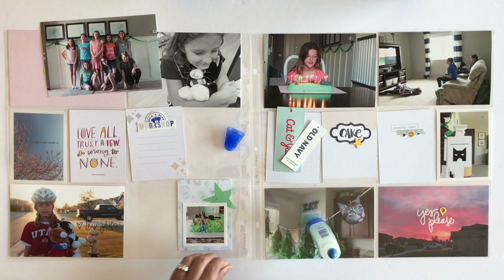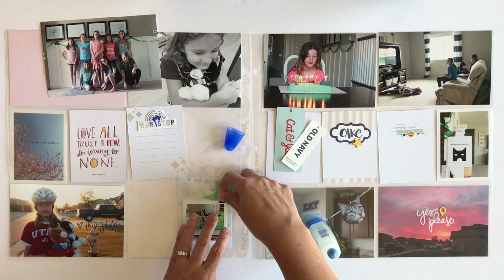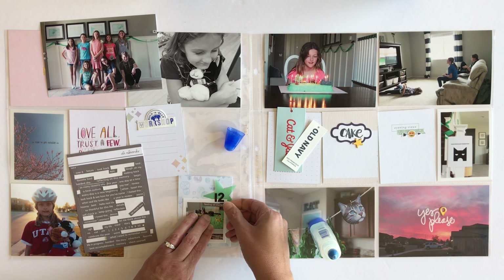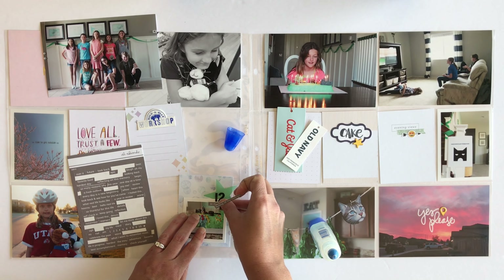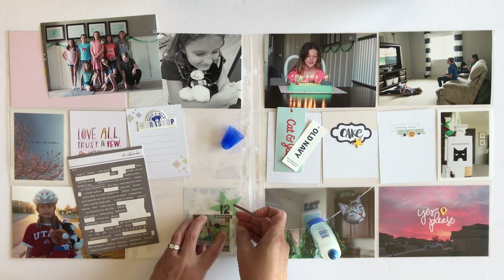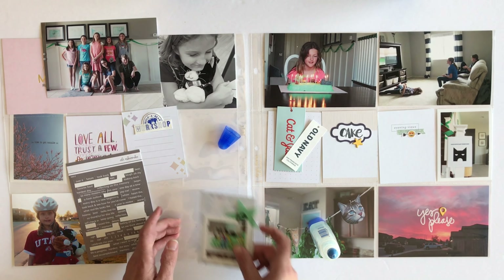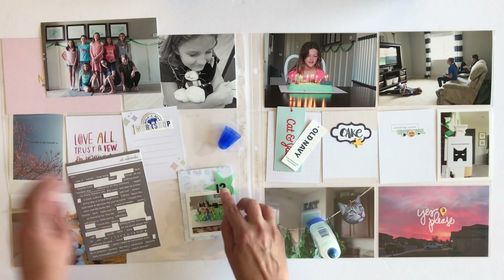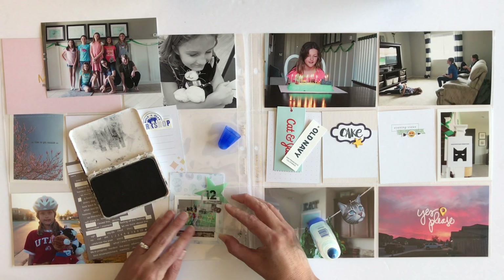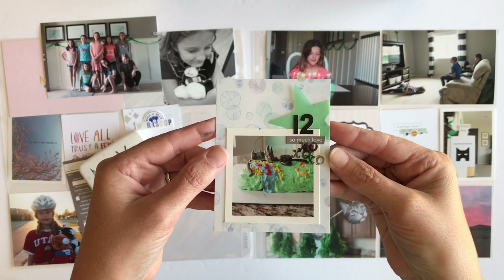That star came from one of the Studio Calico kits. I want to add the number 12 because it's her 12th birthday, so I put it on top of the photo and on top of the star as well. Then I'm going to add one of these phrase stickers — I'm trying to figure out what size I want. I'll stick it underneath the plastic so I can put the stickers on top of the plastic and still see what it looks like without ruining my photo. Now I'm ready to actually stick it on. I'm going to add one more thing — I have this little stamp that has 'XO' on it and I'm going to stamp that a couple times onto the photo. Here's a closer look at how it all turned out in the end.